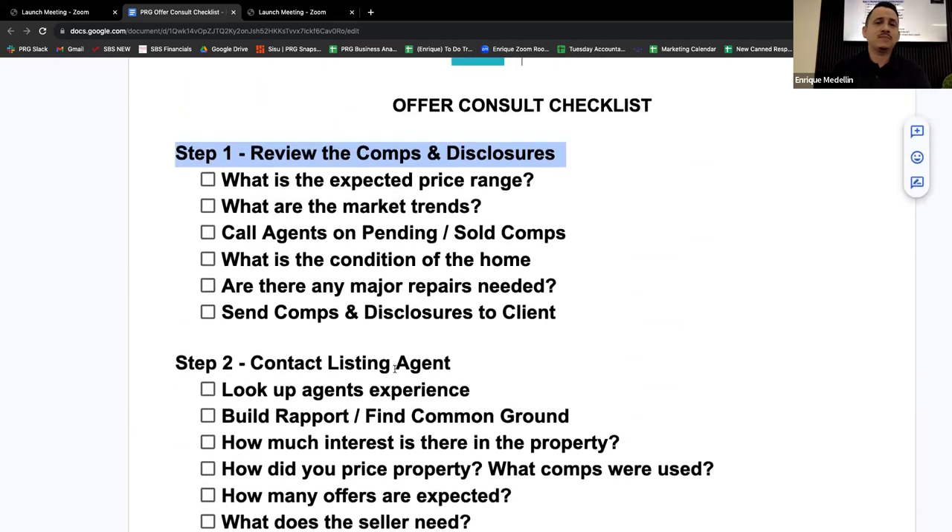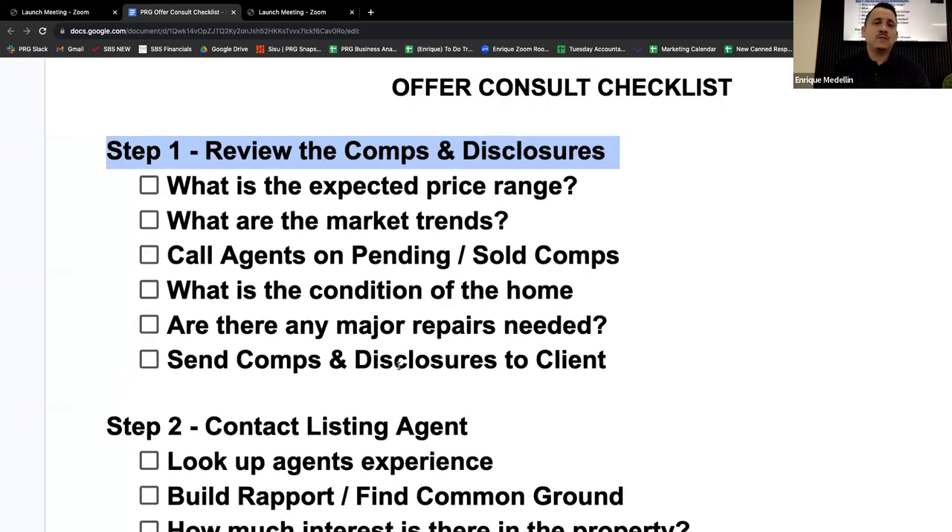Let's talk step one: reviewing the comps and disclosures. If my client wants to write an offer on 123 Main Street, the first thing I'm doing is my homework on that property. I'll set the consult with the client — hey, let's meet at 6 p.m. on Zoom or in person — and by the time we meet, I'll have information to go over to determine the best strategy.